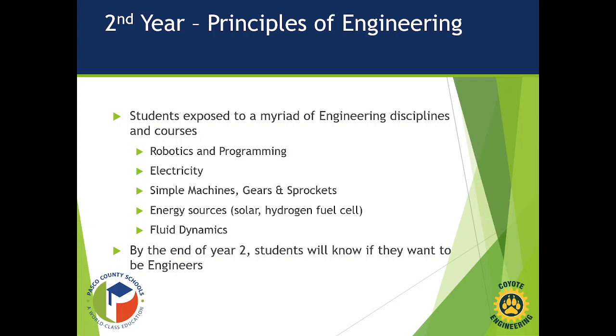Students will get the opportunity to build a solar-paneled car and see a hydrogen fuel cell in action — splitting water into hydrogen and oxygen gas and using it as a propulsion method. They'll also study fluid dynamics. By the end of their second year, students will know if they want to become an engineer. It's very math intensive, and they're exposed to lots of aspects they'll encounter in engineering school.